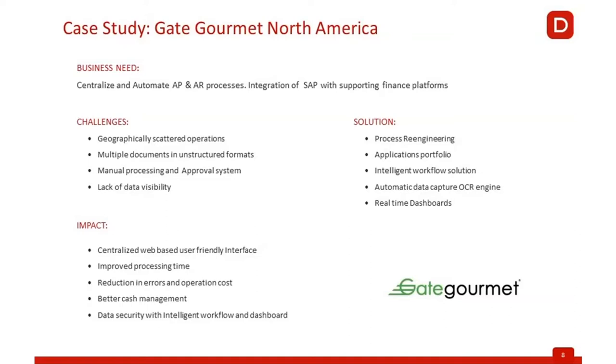Since we have a different supplier base, the invoices we receive come in unstructured formats. Sometimes we get a PDF document, sometimes it is electronic, and some suppliers even provide an Excel spreadsheet. Many of these documents come in various unstructured formats. Before the automation journey, all of these were manually processed.